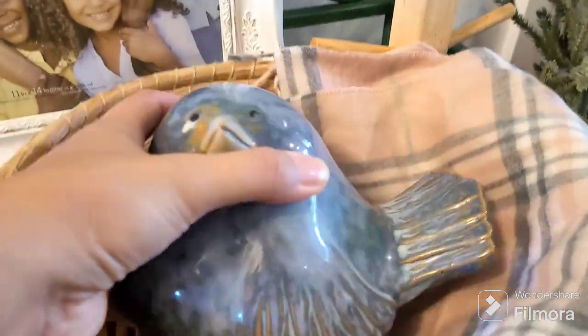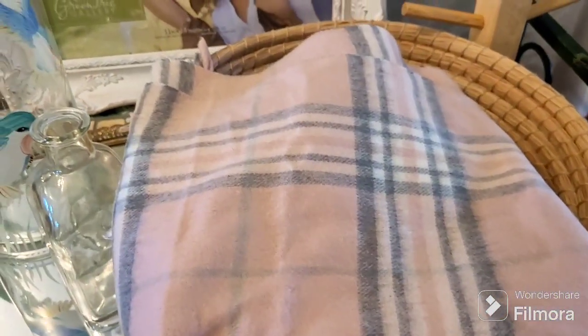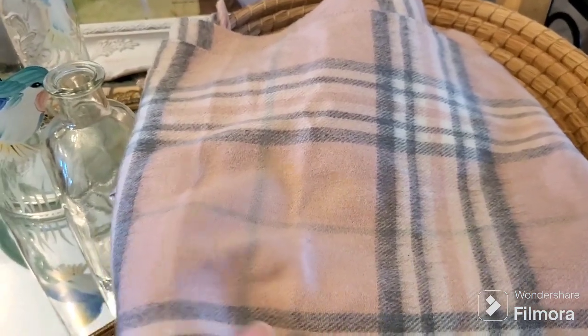I picked up this cute chunky bird — you know me and birds — he's a good size so I had to get him. Then I got this pink scarf because my one daughter wants to be western Barbie. When I saw it I thought, well if she can't be western Barbie maybe she could be some other kind of Barbie. And if she doesn't like it, my other daughter might.